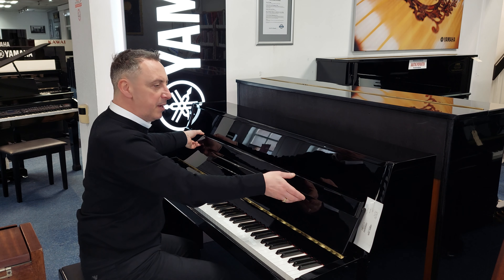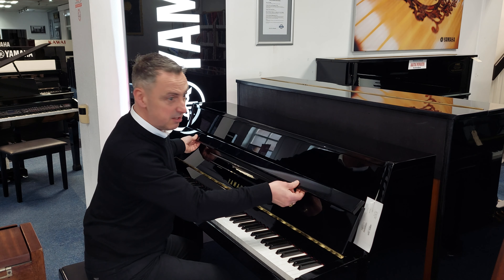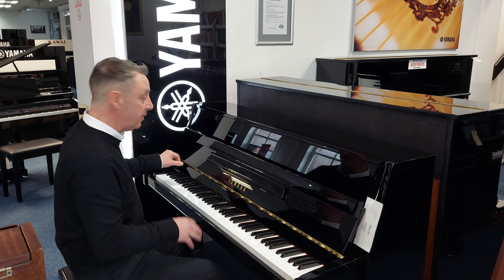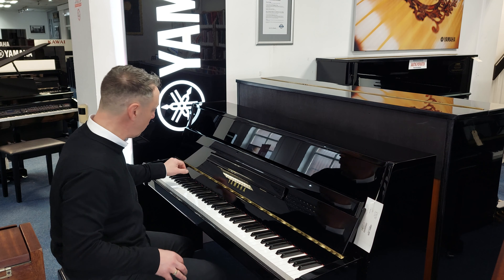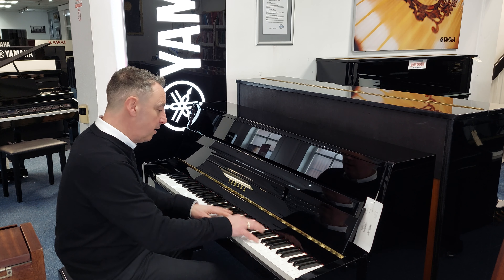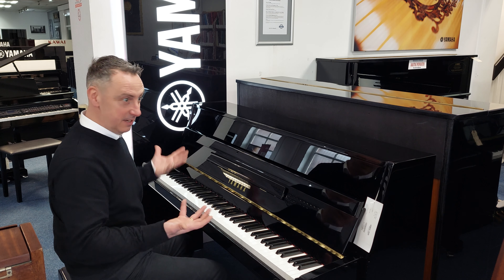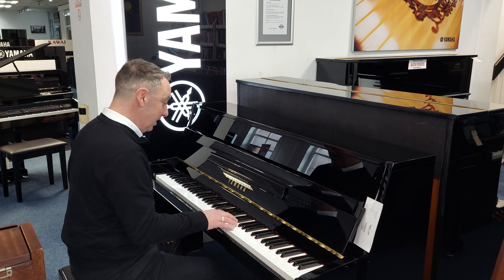Inside the cabinet there are the odd little duster marks but nothing sinister — it looks really nice. It's an absolutely beautiful piano. To give you an idea of the tone I'll press an E flat and a couple of chords. It feels brand new because it basically is — it's only about a year out.